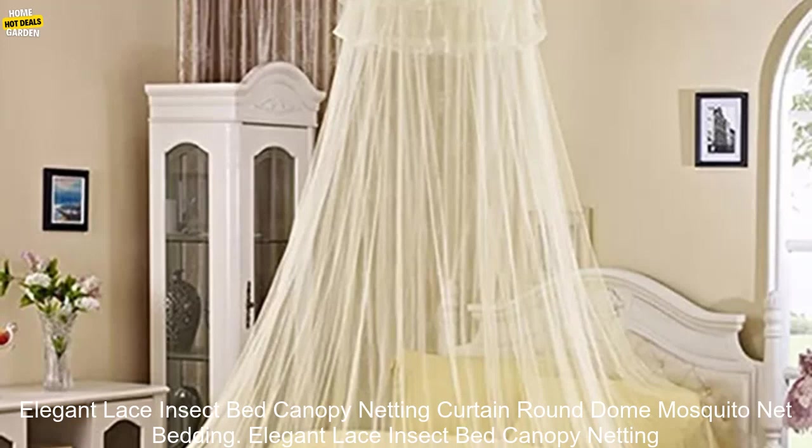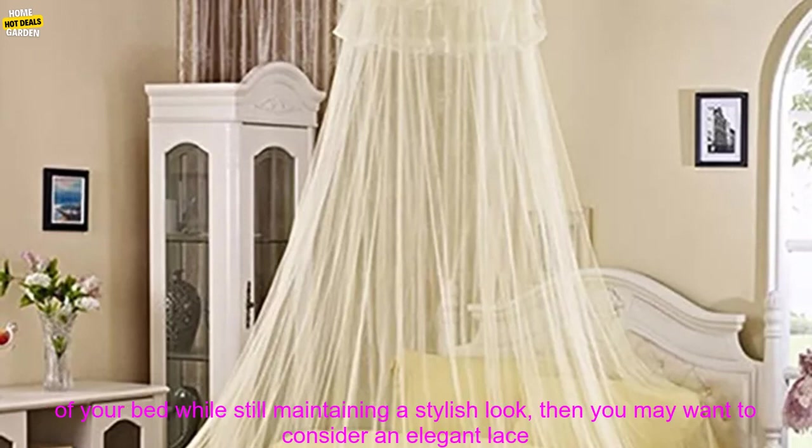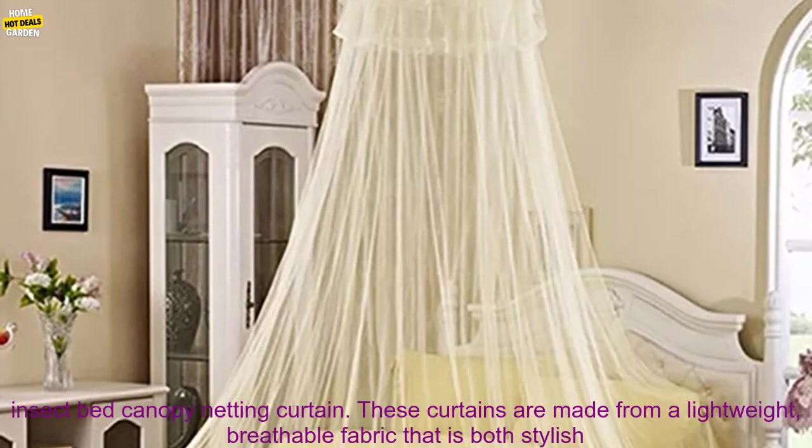Elegant Lace Insect Bed Canopy Netting Curtain Round Dome Mosquito Net Bedding. If you are looking for a way to keep insects out of your bed while still maintaining a stylish look, then you may want to consider an Elegant Lace Insect Bed Canopy Netting Curtain.